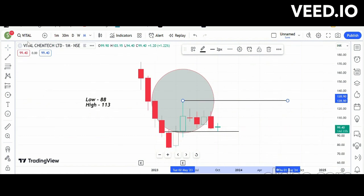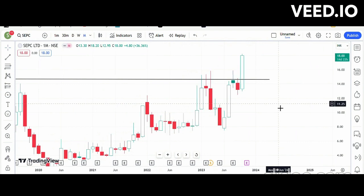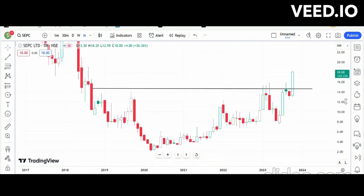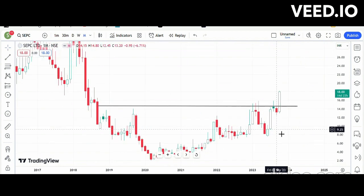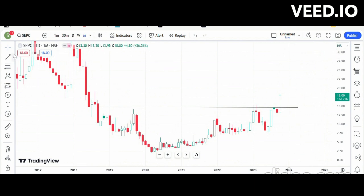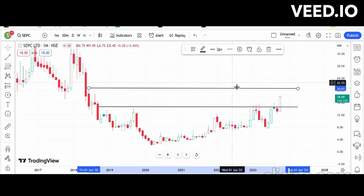The next one is SCPC. I have been discussing this stock on Twitter. In the monthly time frame, I have already marked the resistance — it has given a breakout from this resistance zone, which will now act as a support node. The immediate target in swing trading will be 20, which will act as the first target.